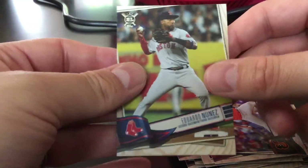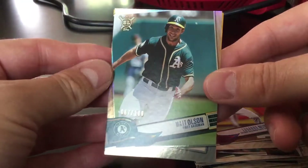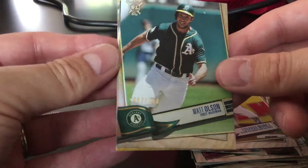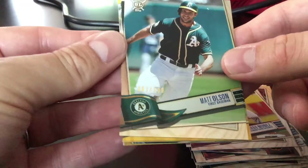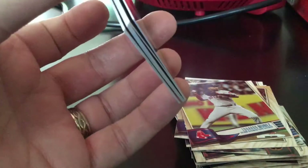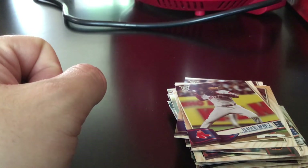Edwin Diaz, Manny Margot, Dylan Bundy, and Eduardo Nunez. Pretty nice box — we did get the rainbow foil numbered to a hundred of Matt Olson. Not a bad box at all. I really liked the rainbow foil look on the wood grain background — it's pretty cool, plus it's numbered to a hundred. Hope everyone enjoyed this quick break — if you did, click like, subscribe, and come back for another video. Thanks everyone, goodnight!